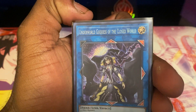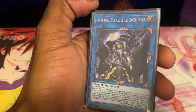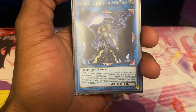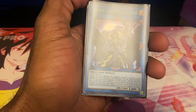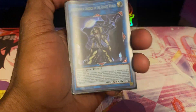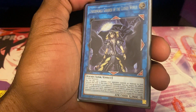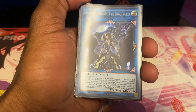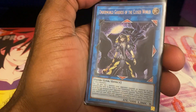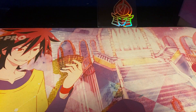Next up is Underworld Goddess of the Closed World, currently worth about $13. It's just a really good card for interruption, and I use it in Unchained because it also gives me another free link material. I didn't really think this card could be that good, but Unchained is really broken in my opinion. It's more or less a generic Link 5 monster. I thought it would be more like around $20, to be honest.